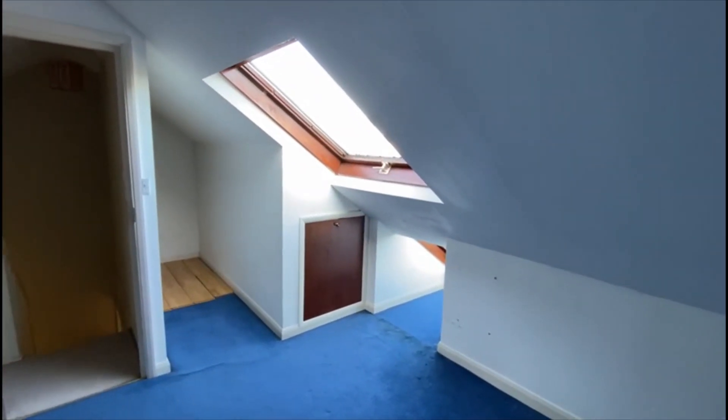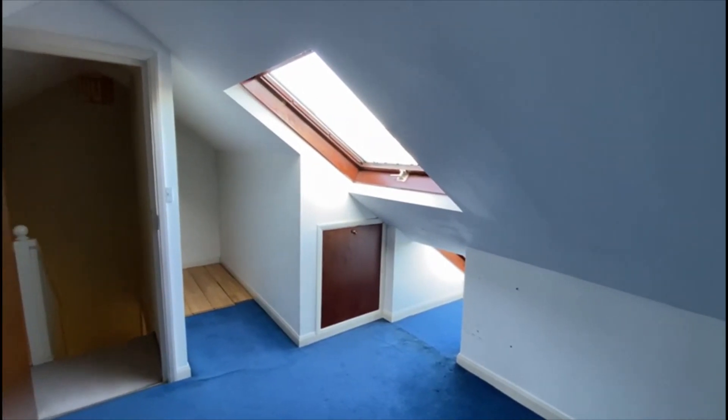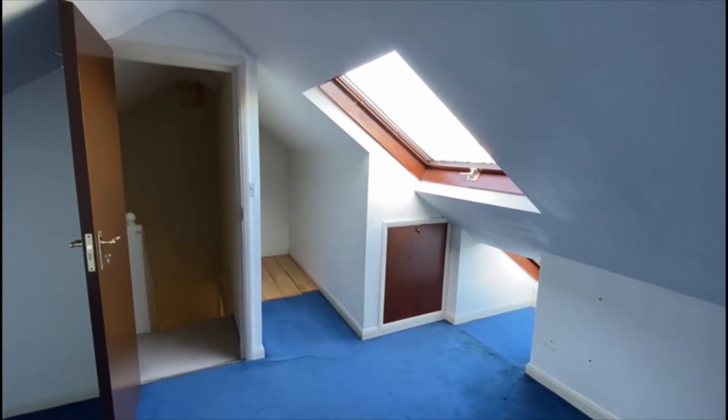And there we are — that's Comet Road, Stanwell. No chain, a good solid family home with four bedrooms. Call us to view on 01784 243333.